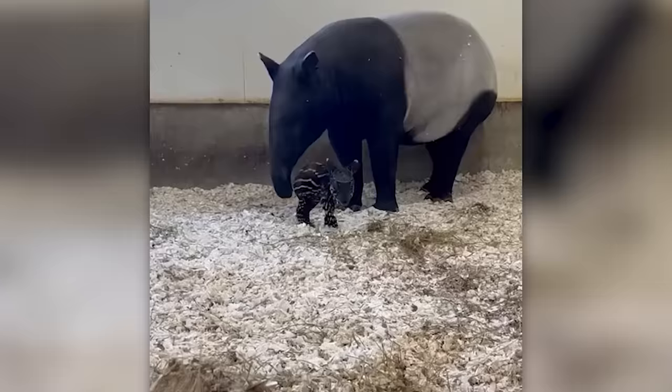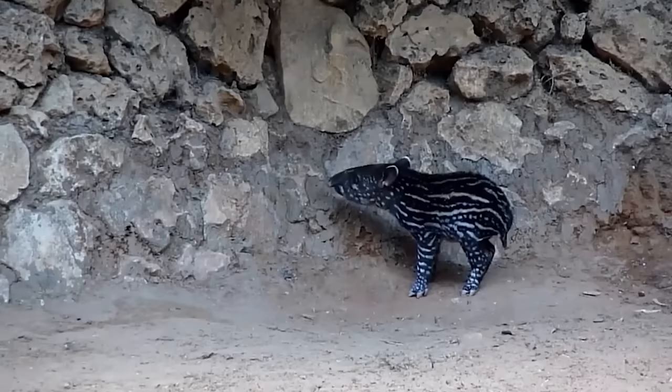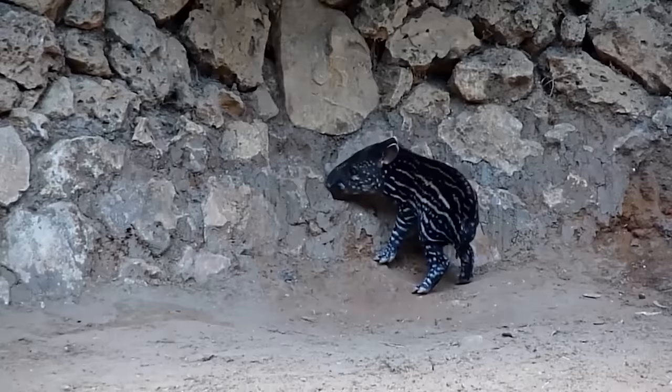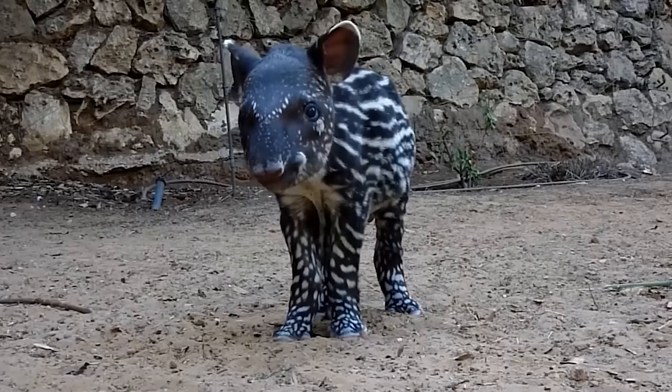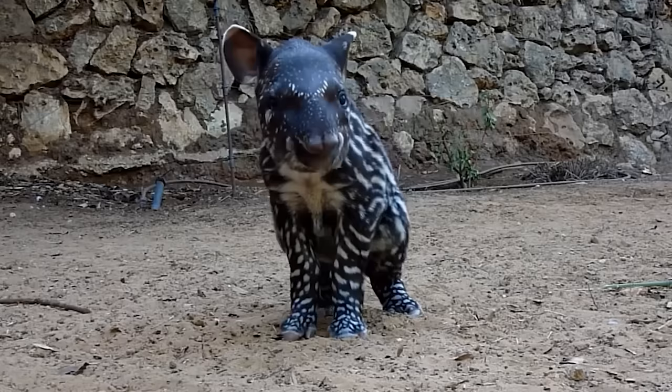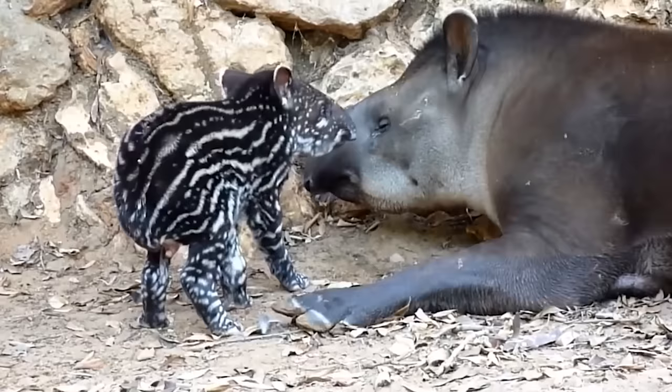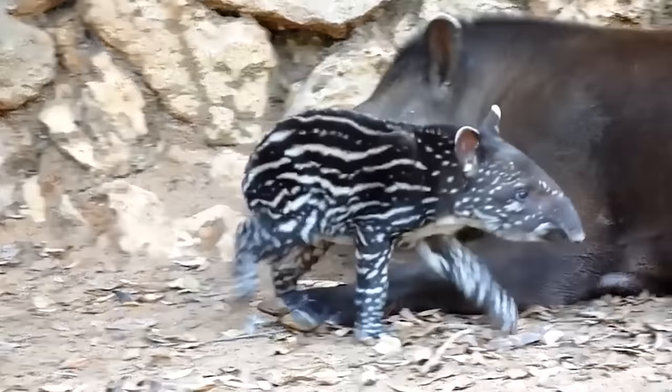Watch how carefully this little tapir explores the world around it with its wiggling nose — a trunk which performs functions no less important than that of an elephant. The tapir uses its trunk not only for sniffing, but also for touching things around it and breathing underwater.